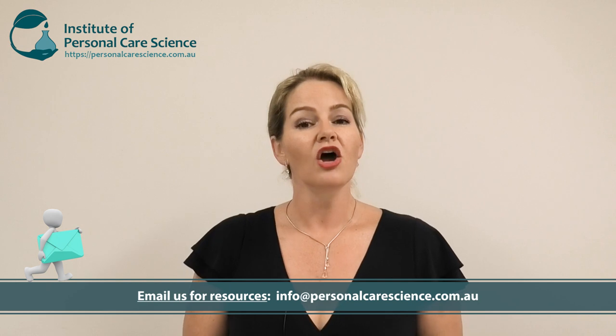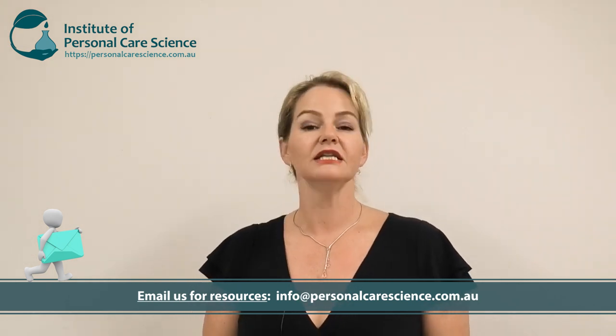Hi, I'm Belinda Carley, the Director of the Institute of Personal Care Science. Today I want to talk to you about an issue that affects a lot of us as well as the food and cosmetics industries in particular, and that is palm and palm oil derivatives. I notice a lot of viewers are very passionate about this subject, so I'd ask that before commenting, please watch the full video. If you want any further information, please contact us — we're happy to share the resources, links, and information I provide in this video.